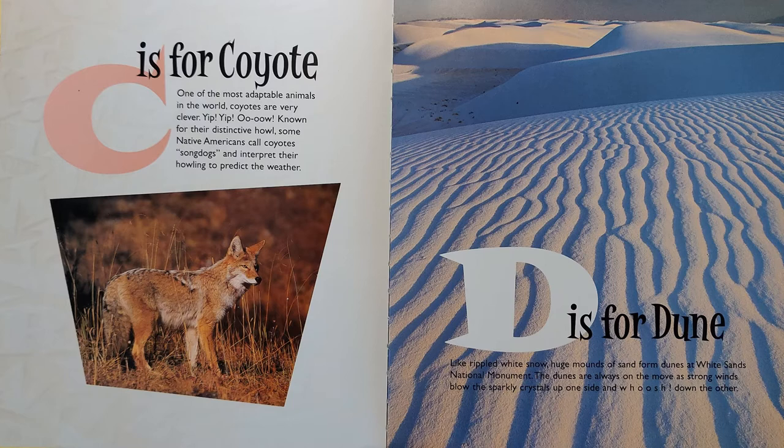D is for Dune. Like rippled white snow, huge mounds of sand form dunes at White Sands National Monument. The dunes are always on the move as strong winds blow the sparkly crystals up one side and whoosh, down the other.